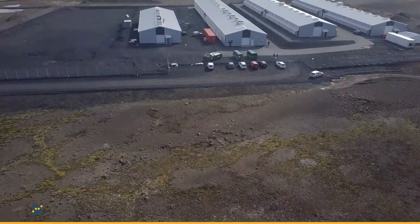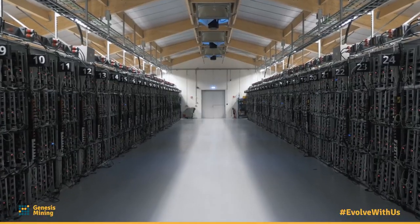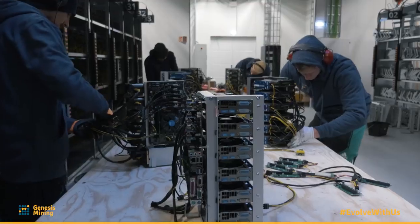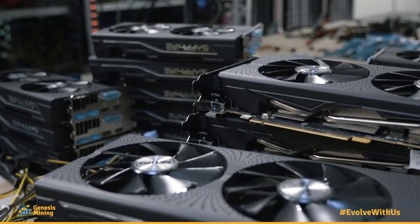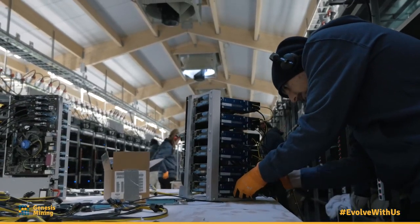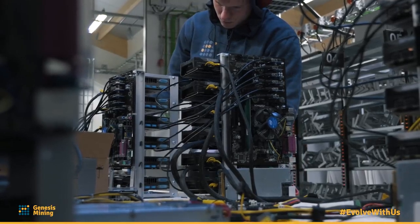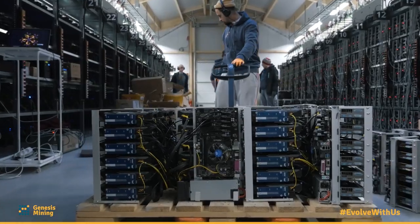People often ask me, what's actually the difficulty when building a large cryptocurrency farm? Usually these people have already built a computer, they know the different parts that go in. And the strange thing about it, it's really difficult to answer, because they're completely right. Plugging in all the cables in the right way and putting all the components together is not very difficult. The difficulty is earlier than that — the difficulty is how to handle the logistics and the preparation for building a farm of this scale.